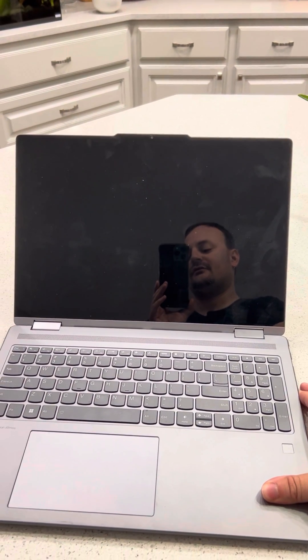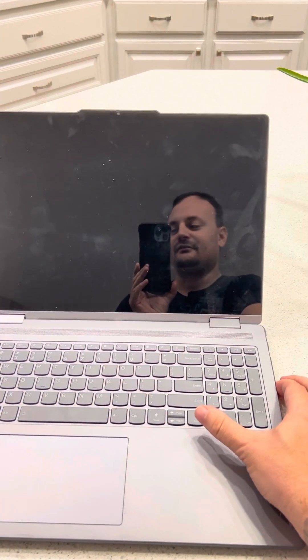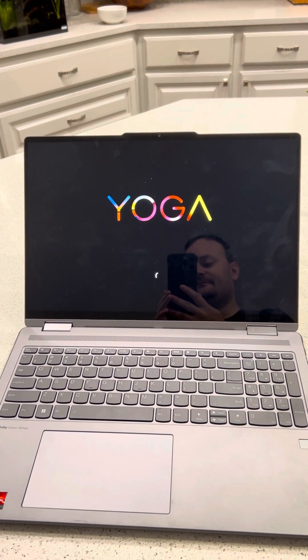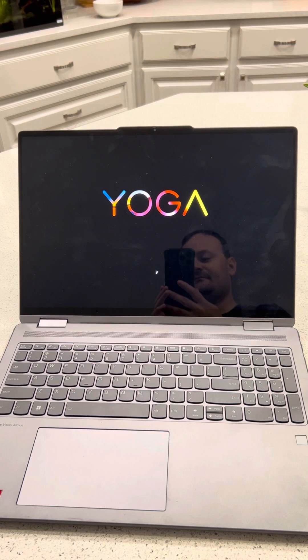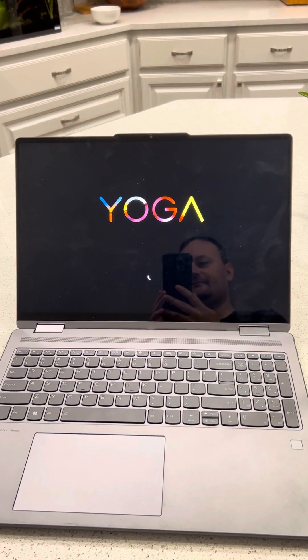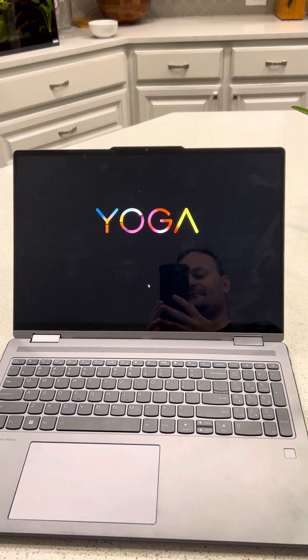I'm just gonna hold down the power button and try to reset this bad boy, see if we can get it to boot up into Windows. Okay, looks like power's on. There's the boot screen — and then it goes black.